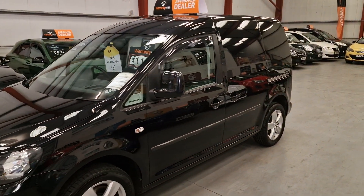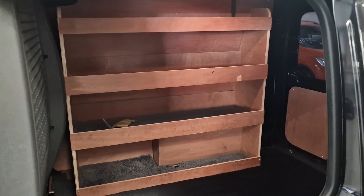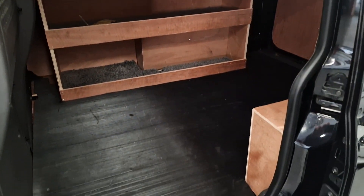Front fog lights, alloy wheels. The van is absolutely gorgeous. In the rear it is fitted with some racking; if you want to take that out you're more than welcome.